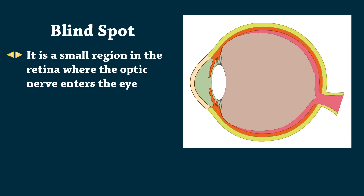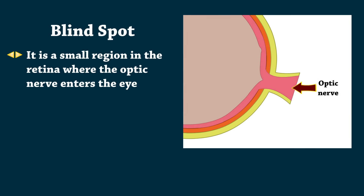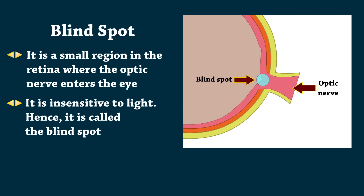Blindspot is a small region in the retina where the optic nerve enters the eye. It is insensitive to light, hence it is called the blindspot.